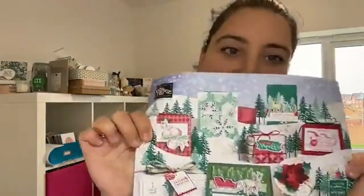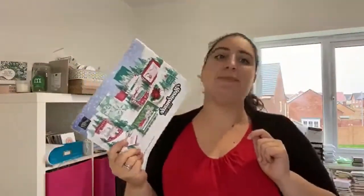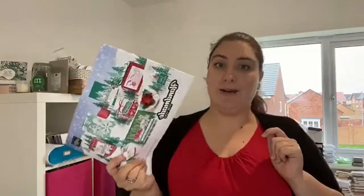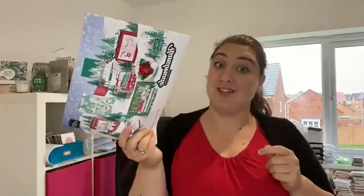Next month this beautiful new catalogue goes live. I'm a really bad demonstrator — I haven't done my pre-order for it yet, so I can't actually show you anything from this catalogue yet. My hope is I might do it after this live. I know what I want. I also need to remember to order the catalogues for you as well.